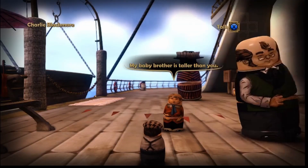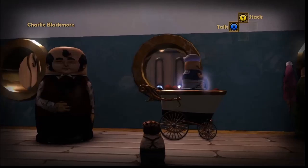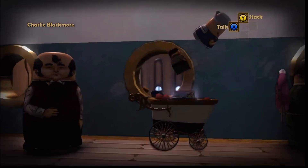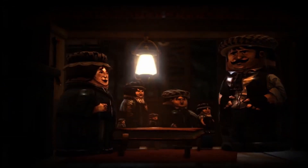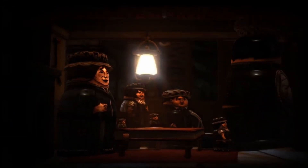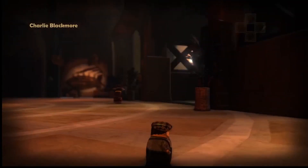Prepare to meet the world's smallest child. He's even smaller than a baby. His name is Charlie Blackmore, youngest in a family of chimney sweeps. And he rocks a flat cap. You guide him on his journey to defeat the Baron — industrialist and child labor advocate.